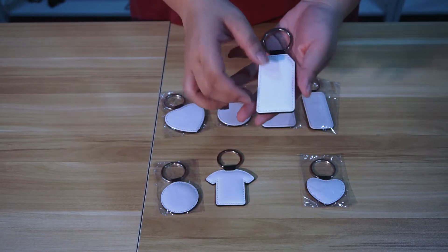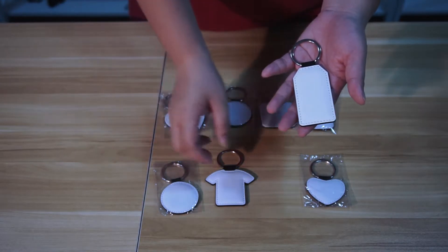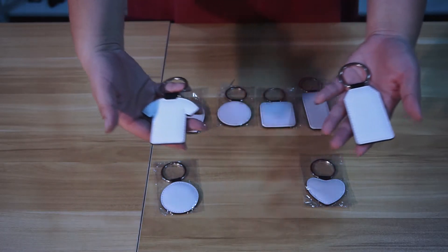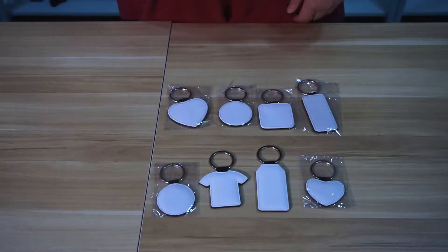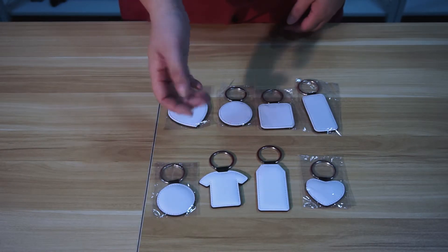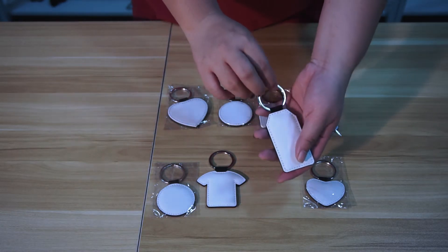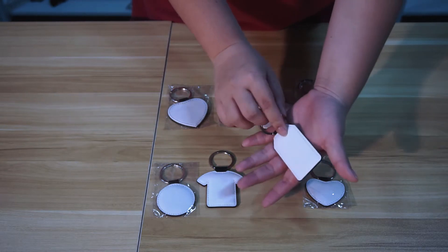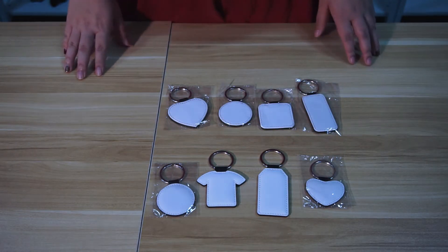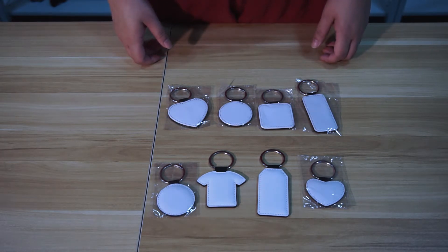With the high-end look and feel of leather, these PU leather keychains are a unique way to show style and to help know which keys are yours. We have them available in single-side and double-side styles. No masking is required to be removed before the sublimation — they can be printed full size. The recommended time and temperature for sublimation is 170 degrees Celsius with 15 seconds.